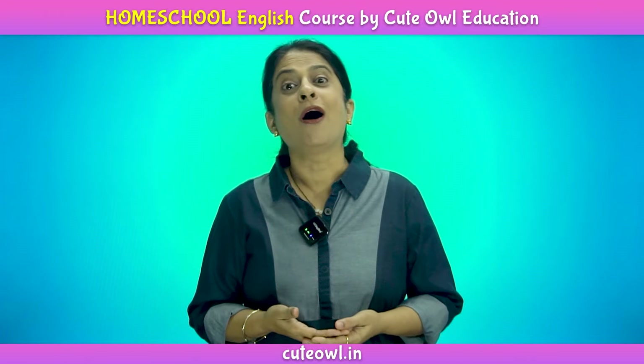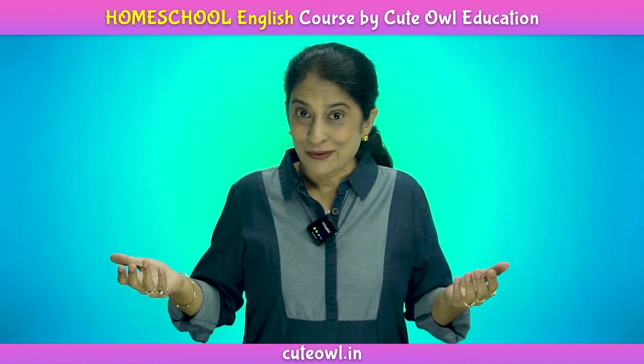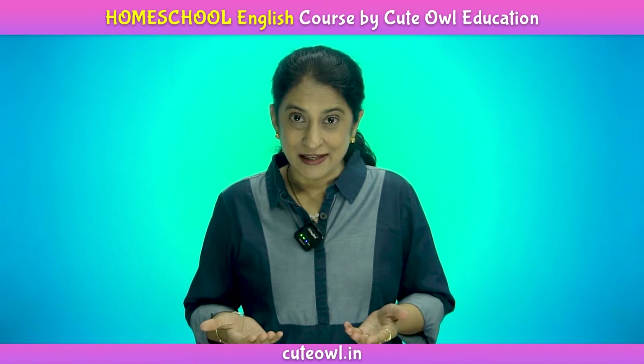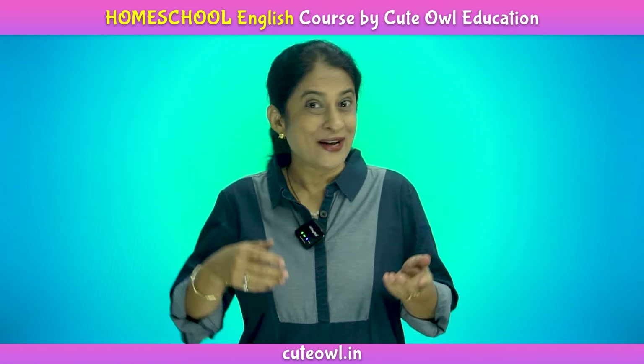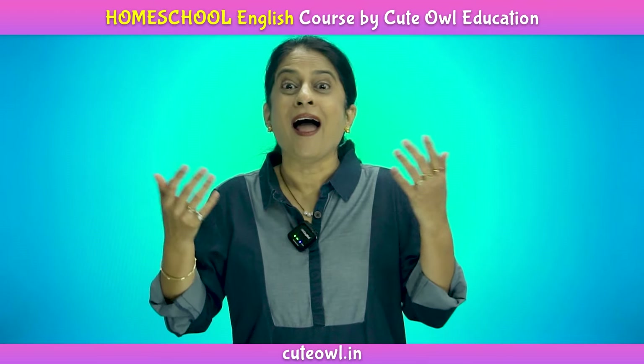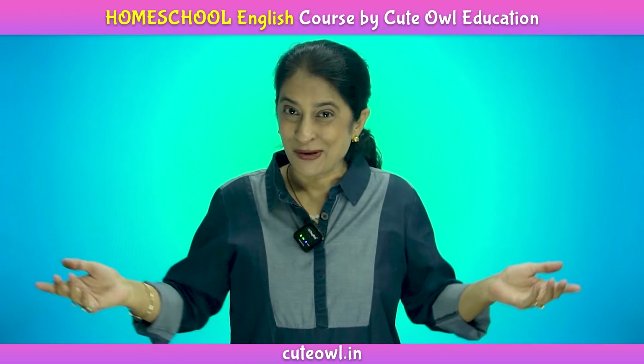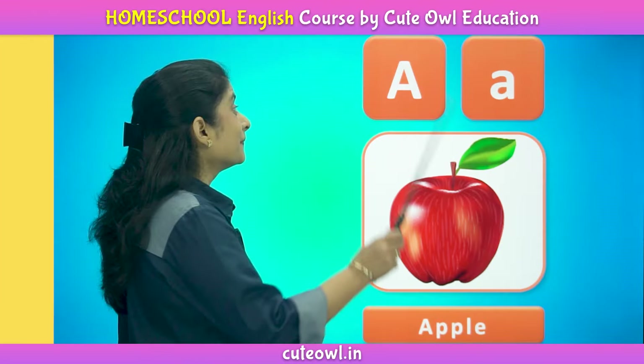We present to you a complete course for your children. In this course, children will learn alphabets, numbers, colors, shapes, animals, birds and many more topics.